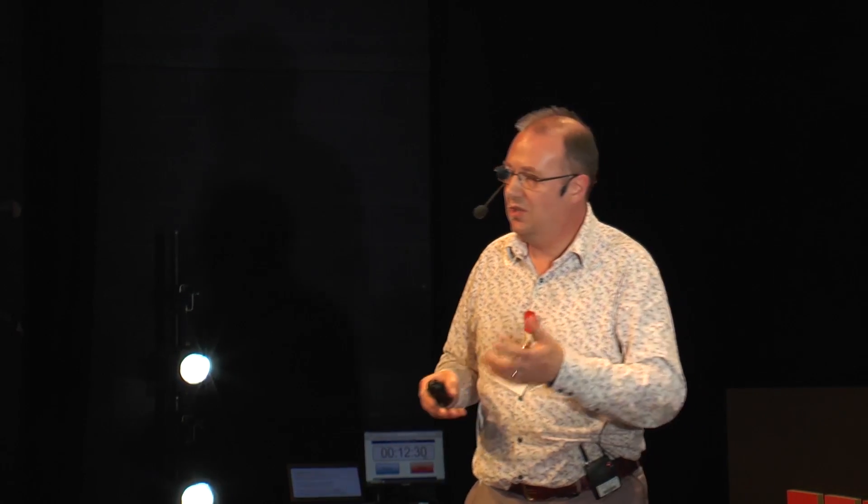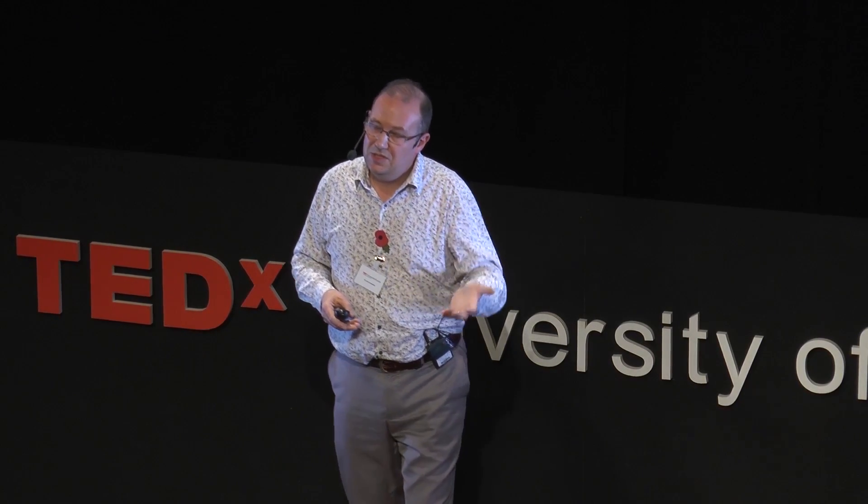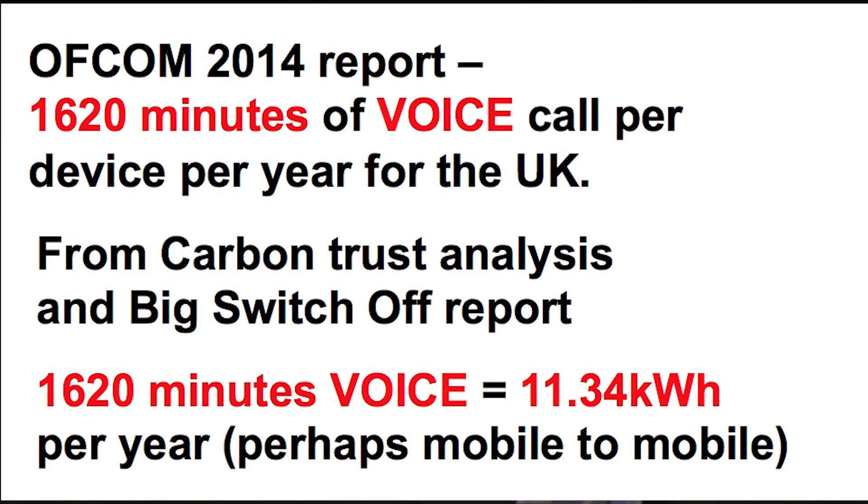In order to do this calculation, I need to look at all the different aspects of the way we use our smartphone. One of the ways we use it these days is voice-to-voice communication. Using up-to-date statistics, we're looking at an astounding 1,620 minutes that each of us speaks on our phone a year. That still uses energy on our networks. Looking at a Carbon Trust analysis report, 1,620 minutes converts to 11.34 kilowatt hours - 11 units of electricity.